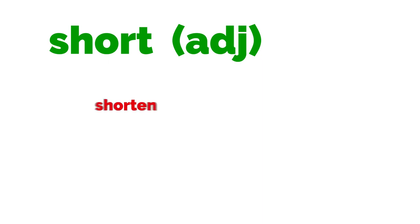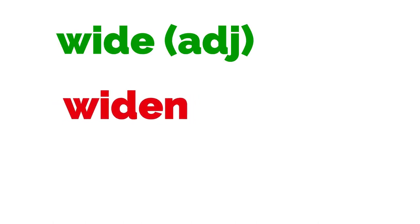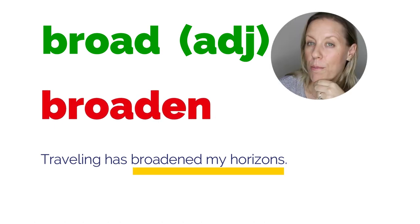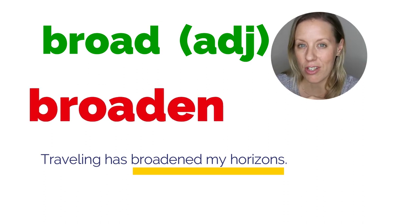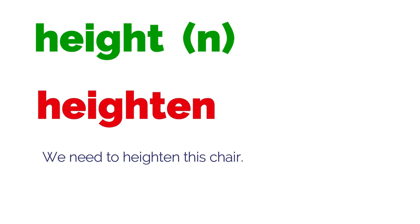A number of these cases with EN are about size. Short → shorten: 'Would you like me to shorten this lesson?' Wide → widen: 'The council are widening the street.' Deep → deepen: 'This has helped to deepen my understanding of the crisis.' Broad → broaden: 'Travelling has broadened my horizons' — a phrase meaning to expand your activities, interests, or knowledge. Length → lengthen: 'I'd like to lengthen my lashes.' Height → heighten: 'We need to heighten this chair.'